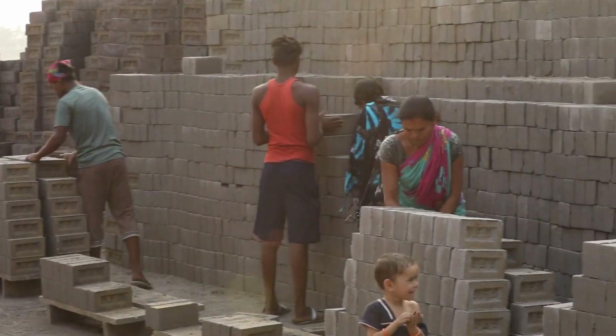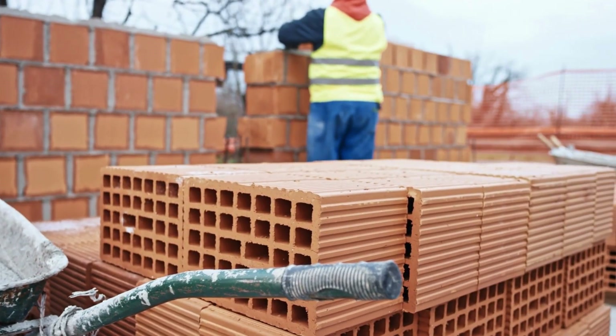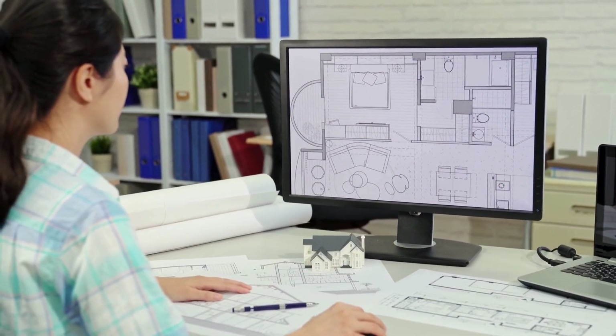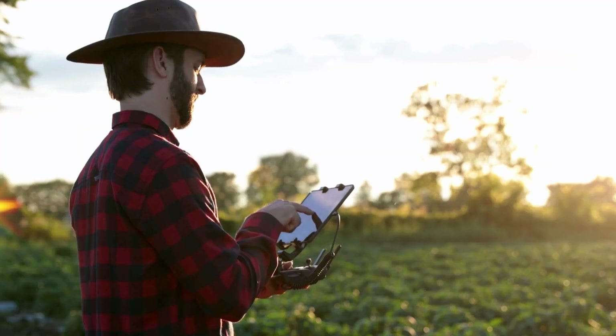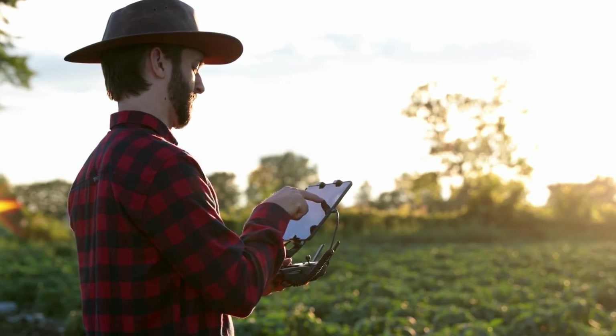Why are orthophotos, DSMs, and point clouds just raw data? Imagine you want to build a house. Someone sells you the brick and mortar, but without the skills to build, you need to hire a bricklayer anyway. If you value your time, you'll choose someone who offers both materials and labour. In this story, your client's construction project is the house. Your orthophotos, DSMs, and point clouds are the brick and mortar, and the bricklayer is the CAD technician who turns raw drone data into usable technical drawings. If you only deliver raw drone data, you end up competing solely on price — it's a race to the bottom, and you risk getting replaced by bigger competitors.